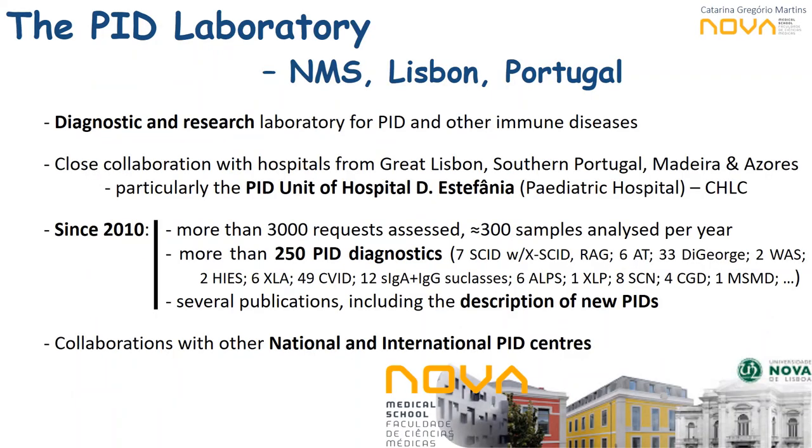What I bring you today is also part of a 10-year-old story that we started back in 2010 in the primary immunodeficiency laboratory at Nova Medical School in Lisbon, Portugal. Our diagnostic and research laboratory works in close collaboration with several hospitals, particularly the pediatric hospital of Dona Estefania. Through these 10 years, our collaboration has allowed the analysis of more than 3,000 samples and contributed to the diagnostic of more than 250 PID patients, leading to several publications including descriptions of new primary immunodeficiencies.